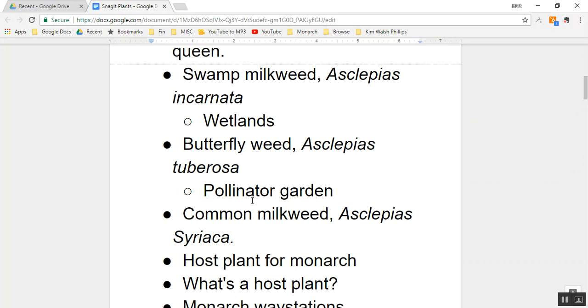Butterflyweed, swamp milkweed, and common milkweed are all sun-loving plants. Butterflyweed has an orange bloom, and its scientific name is Asclepias tuberosa. It's a host plant because monarch caterpillars can eat the leaves. Leaf-eating insects are very specialized, and that's why host plants are important — as a society, we've cleared the landscape of the variety of native plants that our wildlife needs.